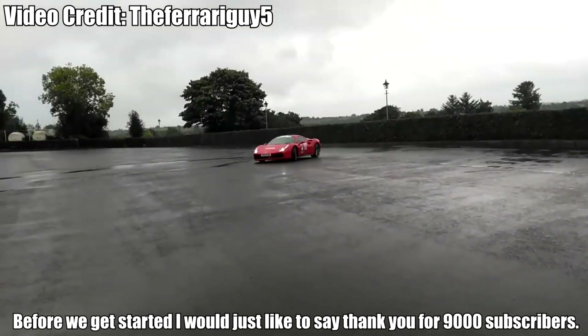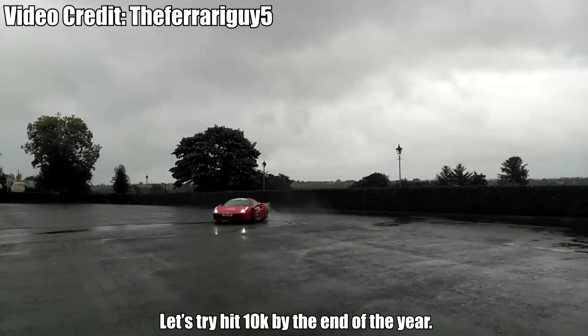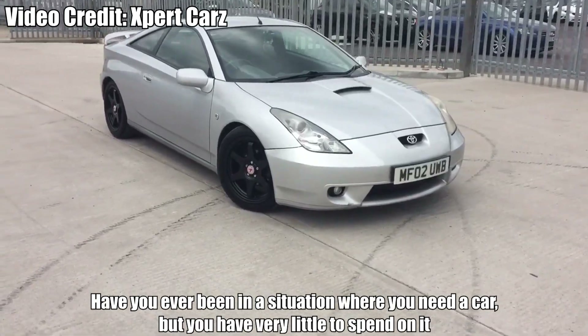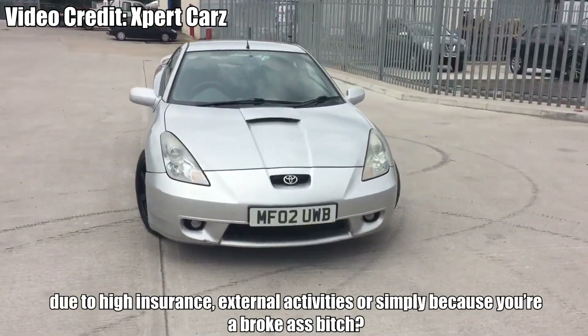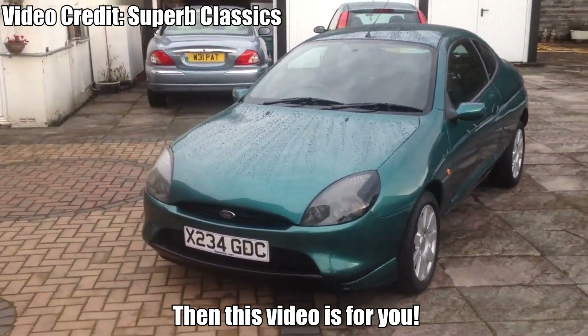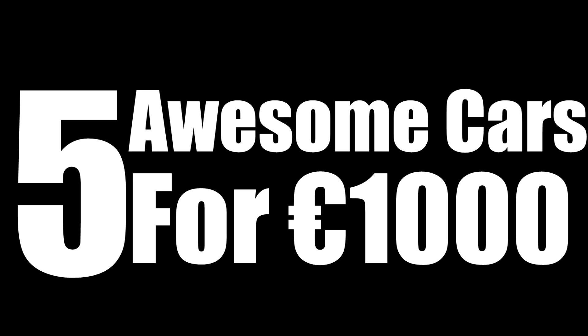Before we get started, I would just like to say thank you for 9,000 subscribers. Let's try to hit 10k by the end of the year. Have you ever been in a situation where you need a car but have very little to spend on it due to high insurance, external activities, or simply because you're broke? Then this video is for you. Here are 5 awesome cars for under 1,000 euro.